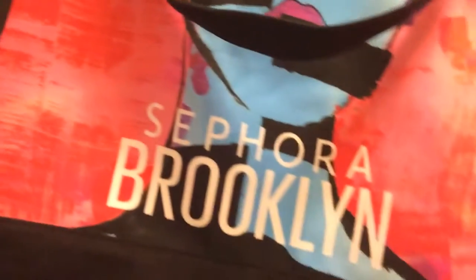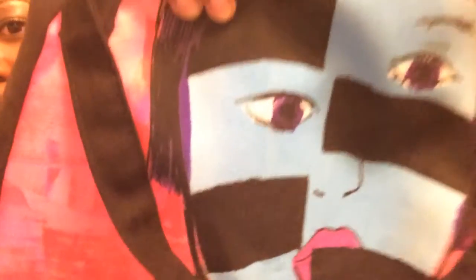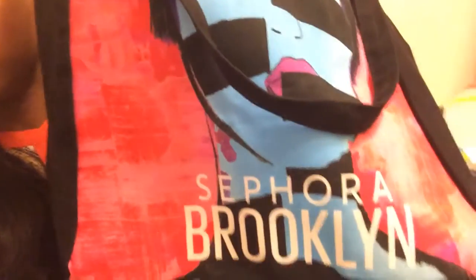Last but not least — I can't forget this. It's the limited edition artist-created bag from Sephora Brooklyn, because Brooklyn just got our first Sephora. It's downtown on Joralemon and Court, and when they opened they were giving these out with purchase. And I believe that's all for my haul!